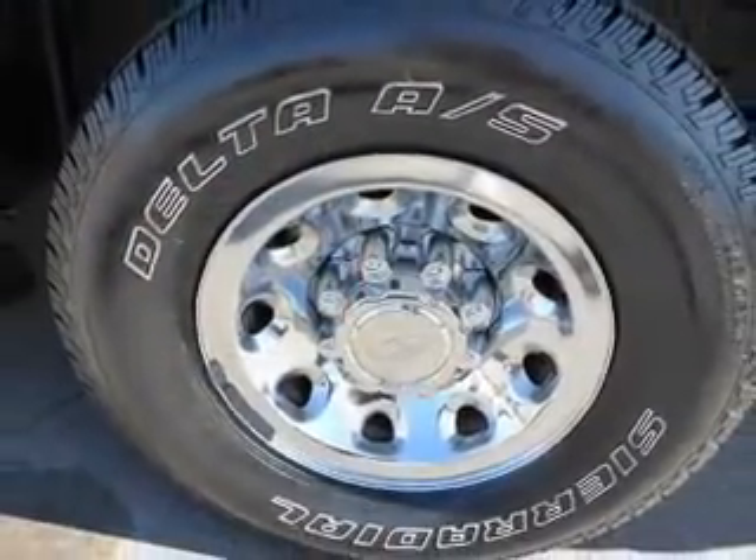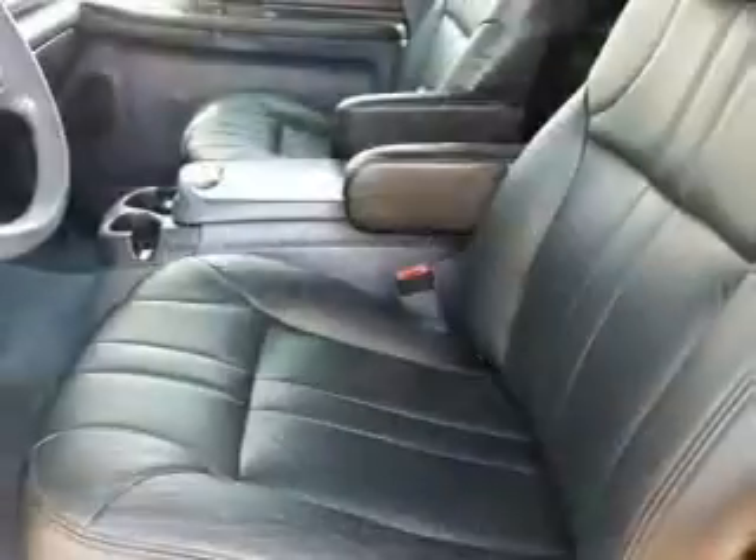front airbags, cruise control, air conditioning, power door locks, power windows, and power steering.